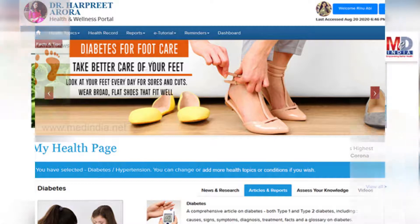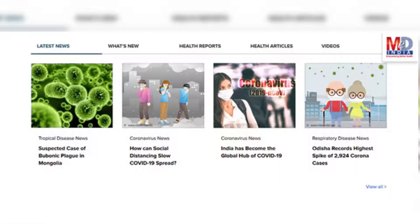The page will display personalized health news, articles, videos, tutorials, quizzes, and tips on the pre-selected topics.